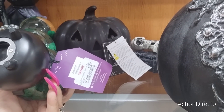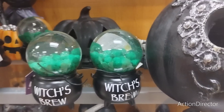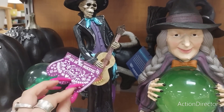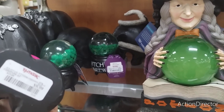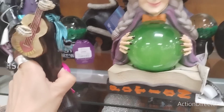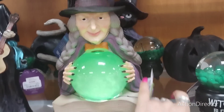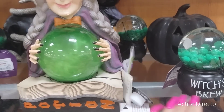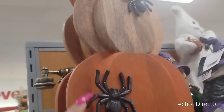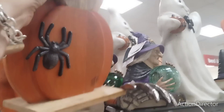They have the dead guy playing the guitar for $9.99. Look at her with her spells, that is pretty cool as well - this is going to come in at $24.99. I also have this triple pumpkin with the spider appliques.